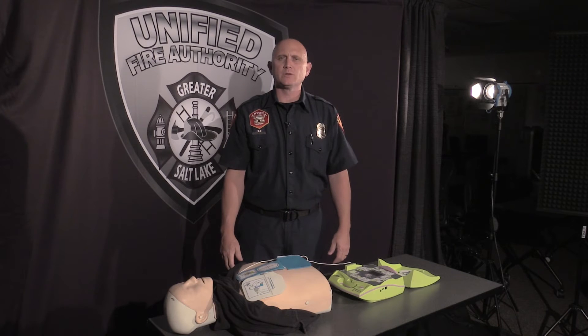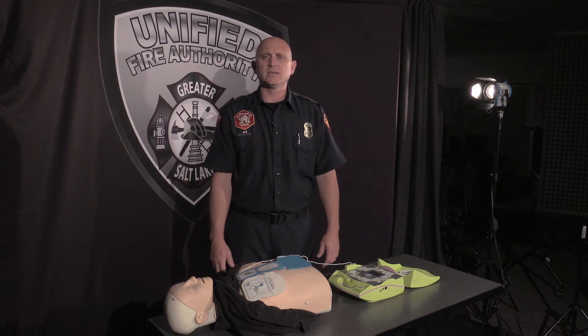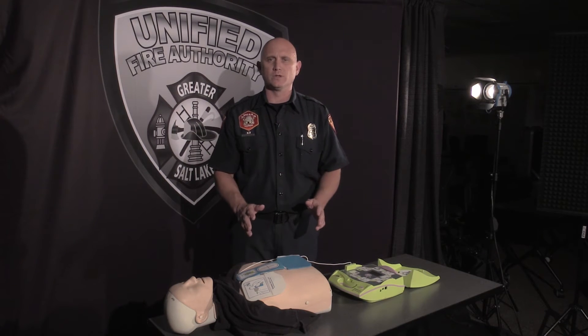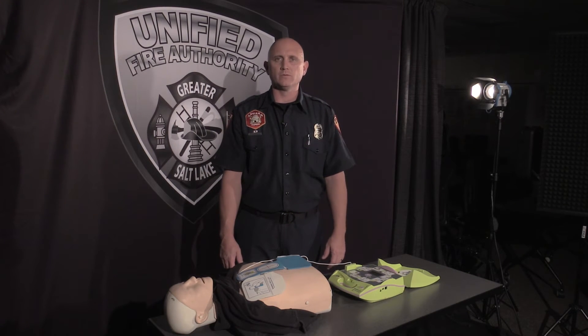Obviously, it will take time and coordination to remove an article of clothing while keeping pauses in chest compressions to a minimum. Utilizing a countdown helps with this. If the operator of the AED cannot work the device for some reason, chest compressions are far more important at this point than the AED. Once the device is connected to the patient and powered on, follow the voice prompts.